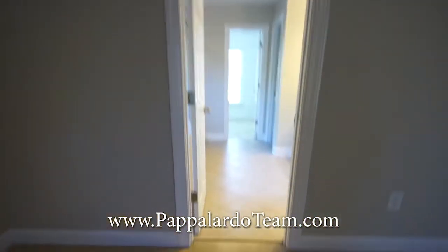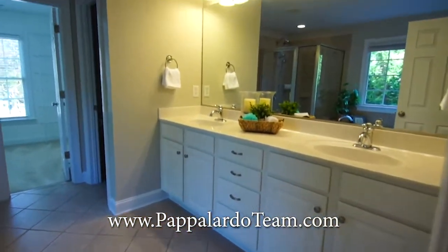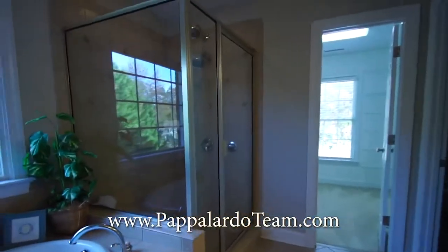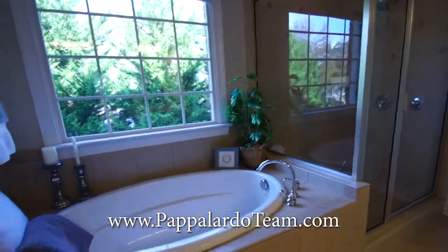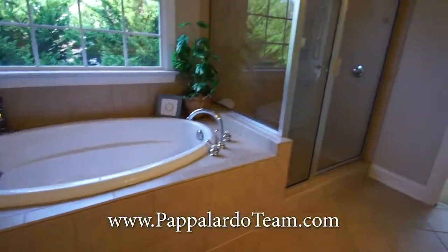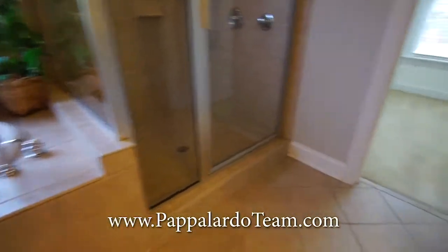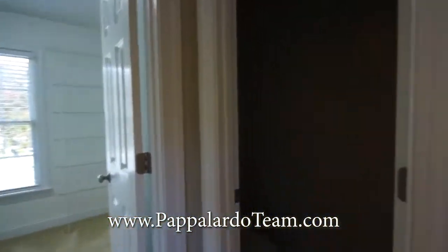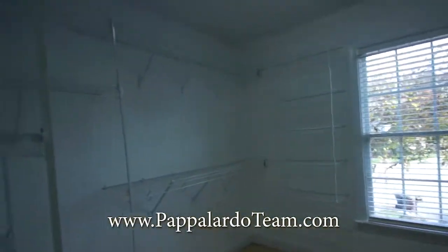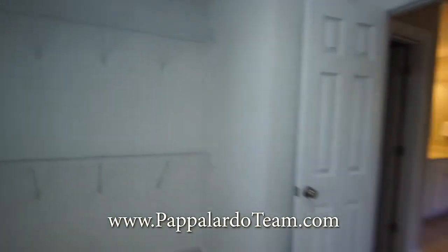In the master bathroom we've got tile floor, a double bowl vanity with white cabinetry, a terrific soaking tub right under the window surrounded by tile, and a nice stand-up shower with tile surround. You've got a separate water closet and this terrific walk-in closet with tons of organizational shelving.